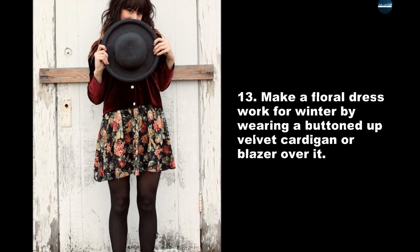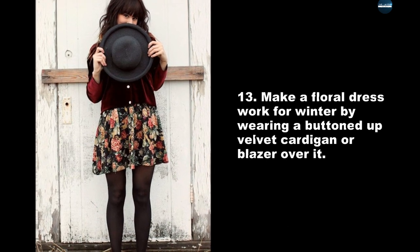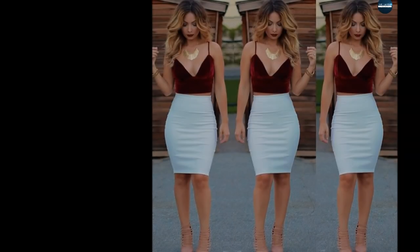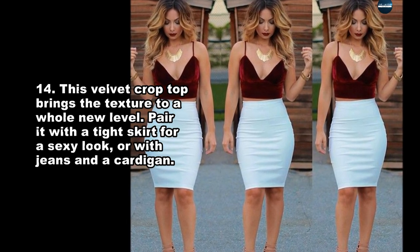Make a floral dress work for winter by wearing a buttoned-up velvet cardigan or blazer over it. This velvet crop top brings the texture to a whole new level.